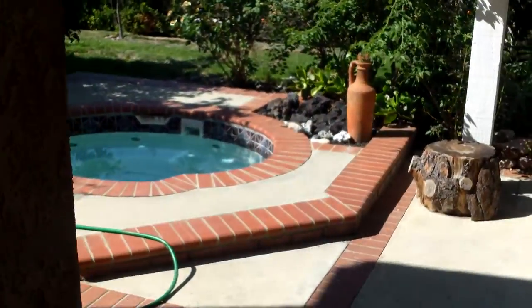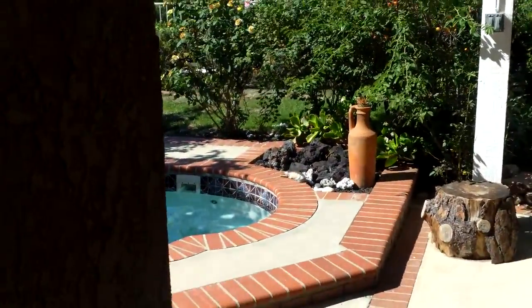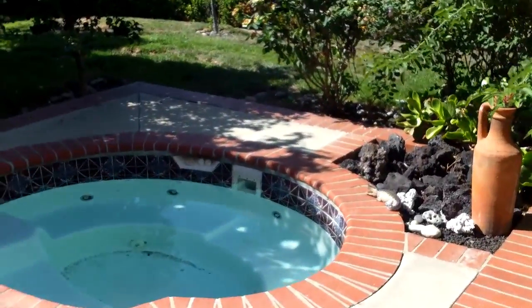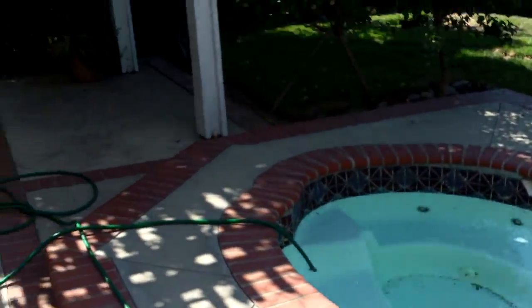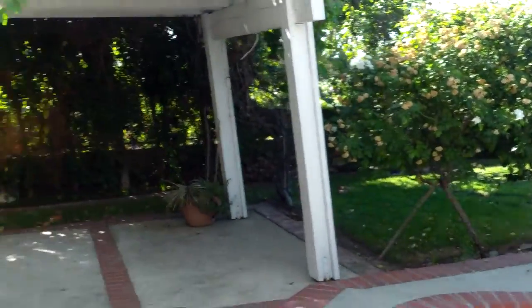Family room here. This backs up to a little street, so there's some street noise. Patio cover — might be a balcony, maybe have a view upstairs, we'll see in a minute. There's a hot tub.